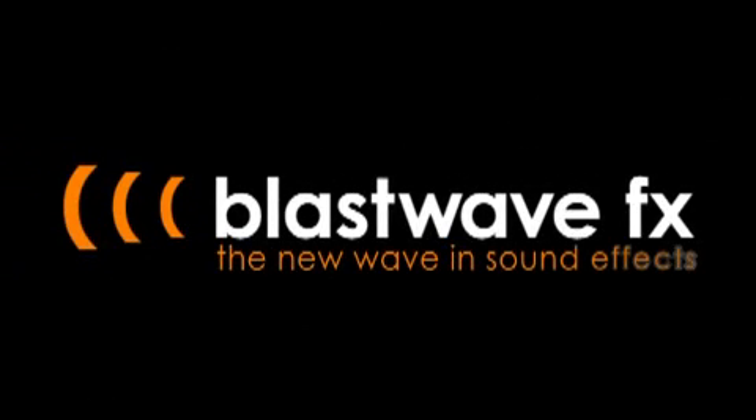Blastwave. From Blastwave FX, the new wave in sound effects.